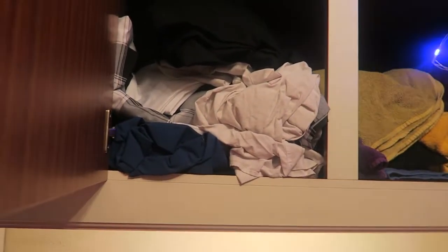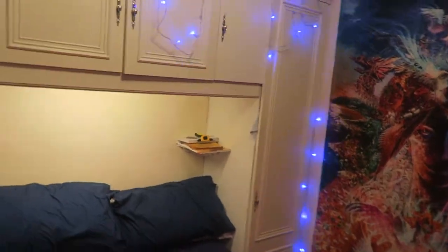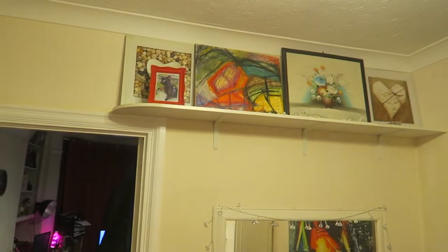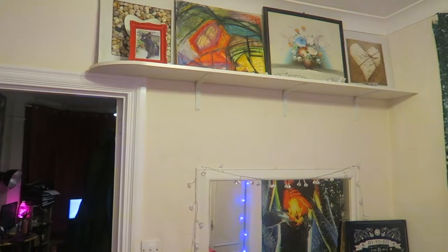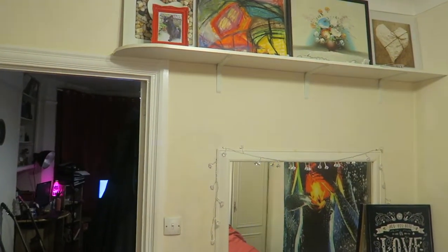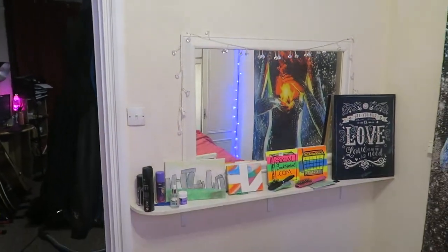Towels and some bedding. The only problem with these lights is they do fall down sometimes, and then I have to hook them back up. They look all right like that anyway. Over in here — this is more towels. And then these are my T-shirts and boxer shorts. I leave that bottom bit there empty because Biggie likes to go in there at night sometimes.